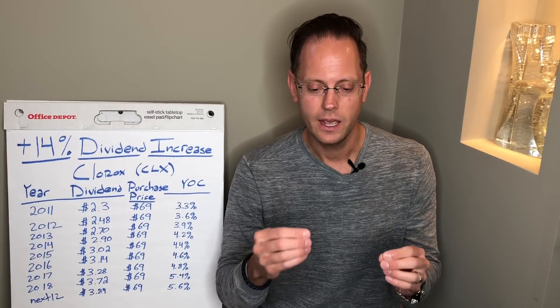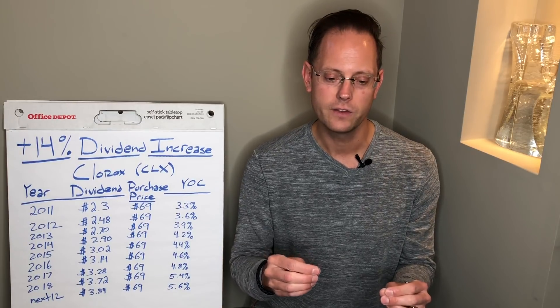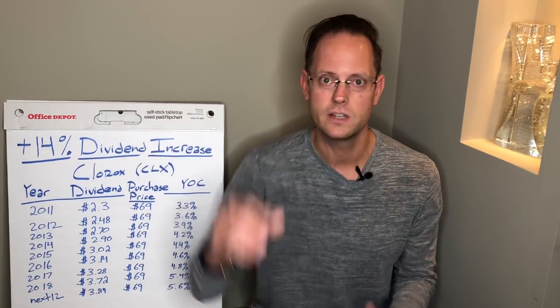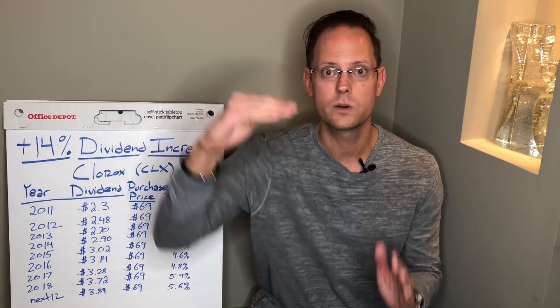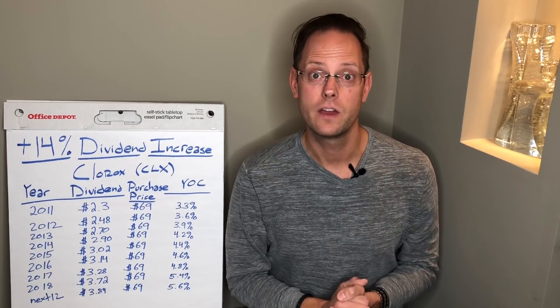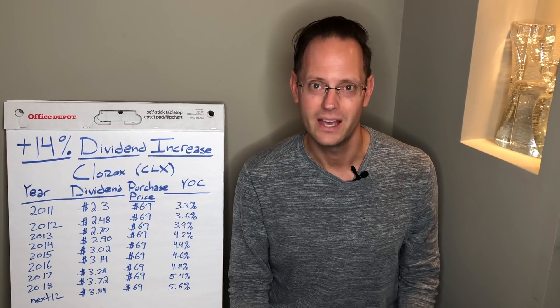There's this concept of yield on cost, and it's become a little bit confusing — it's hard to wrap one's hands around. I wanted to share a specific example from my portfolio of how I have held a stock since 2011, it has increased its dividend each year, and my yield on cost has increased over time. I am talking about none other than the Clorox company, ticker symbol CLX.